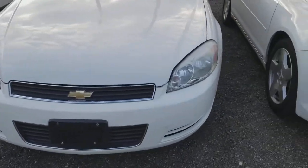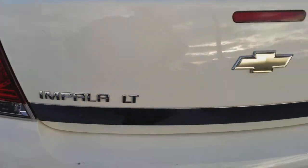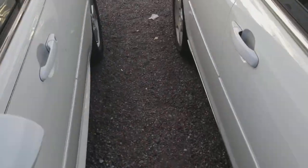I am reviewing a 2009 Impala. Here's the side, and the back of the Impala. The side again. Now here is the Impala. The Chevy logo.